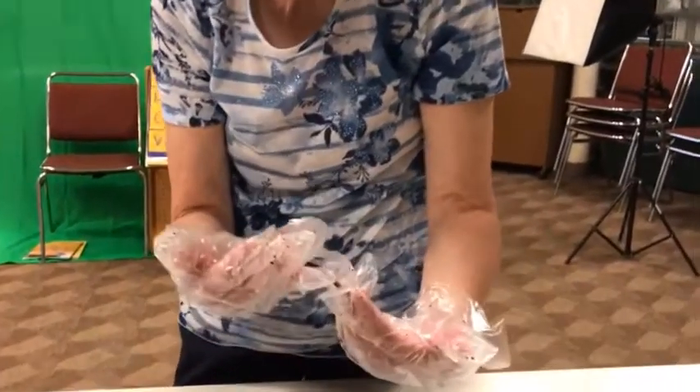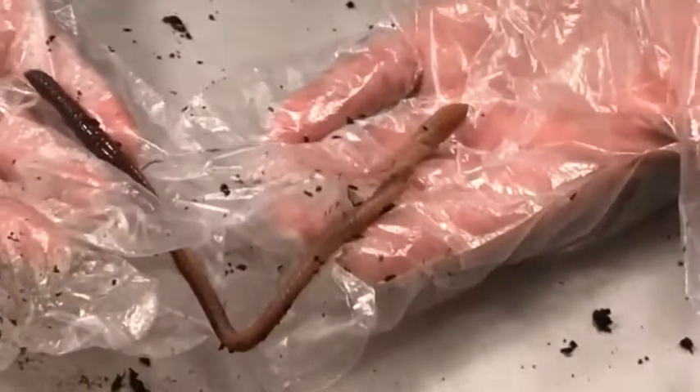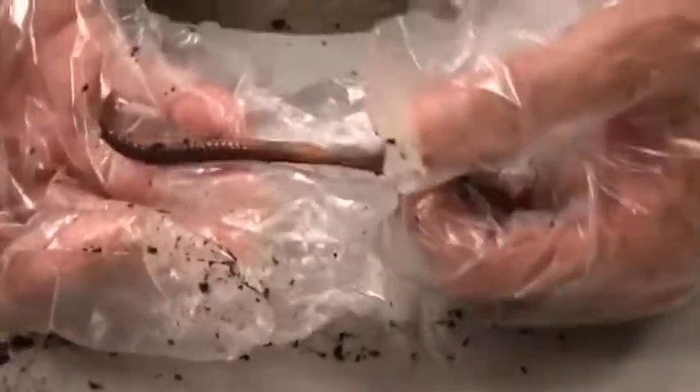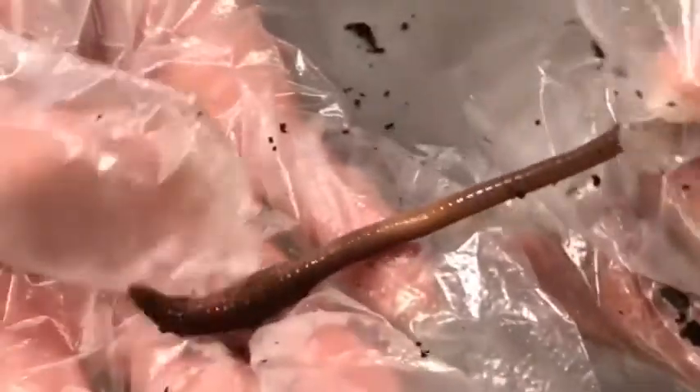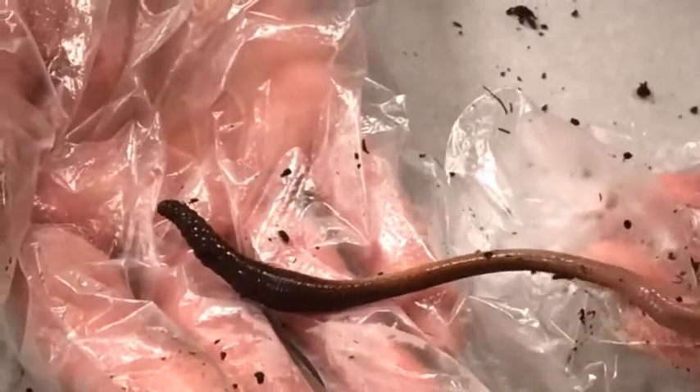Very good. Now I have something special that I want to share with you today. So let's go over to the table and take a look. This is what I wanted to show you — this is my friend, Fred the Worm. I have gloves on not because I don't want to touch him, but it's hard to wash my hands in here. This is the head of the worm down here, and you can see there's a little patch called the clitellum — that's where they keep their eggs when they're ready to have babies.